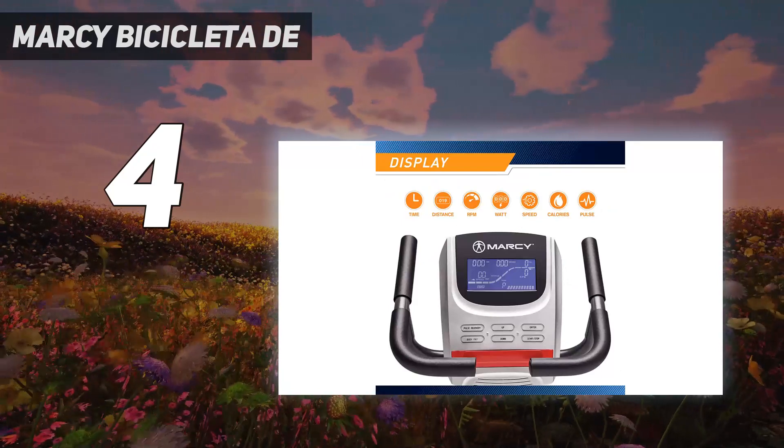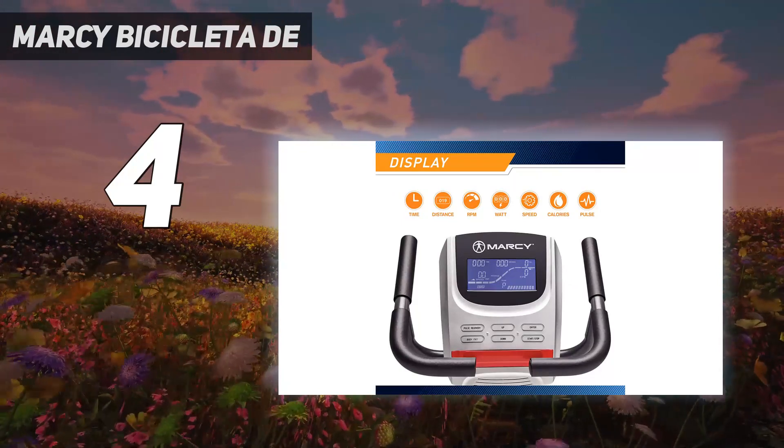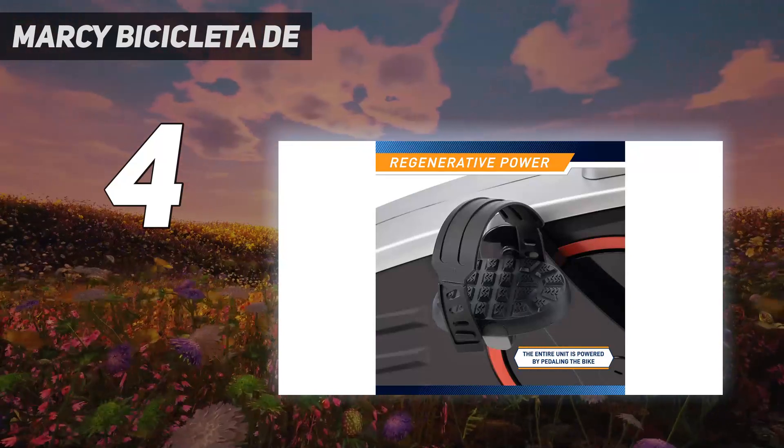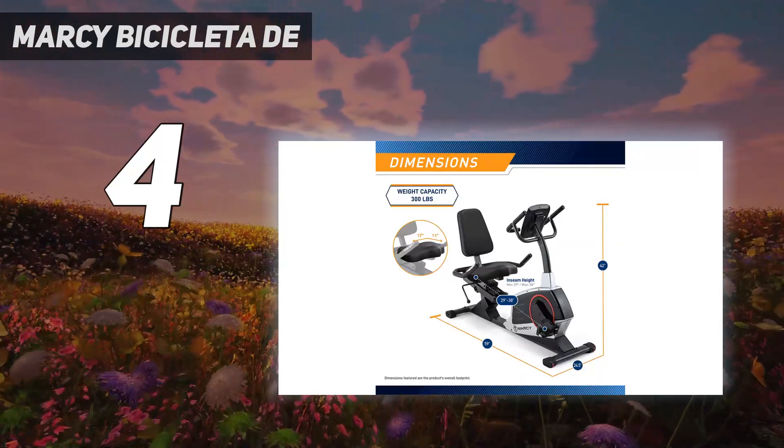The LCD display, which is powered through pedaling, has 23 workout programs and shows workout stats such as time, distance, RPM, speed, calories, and pulse.